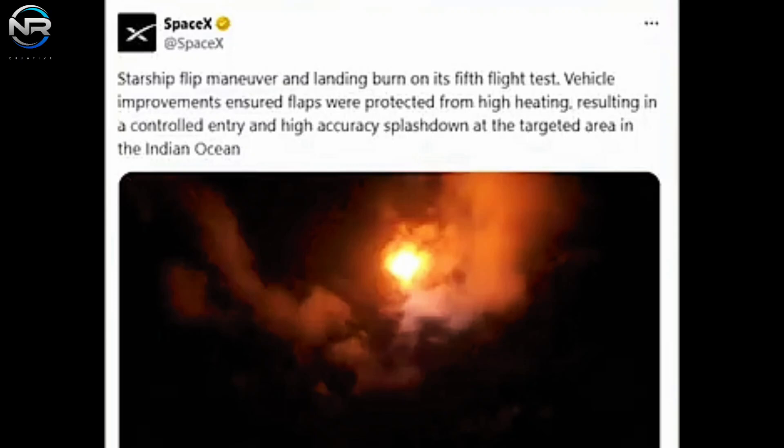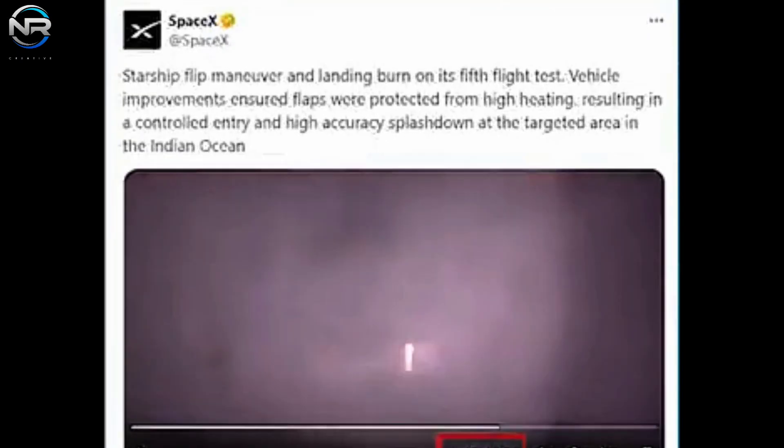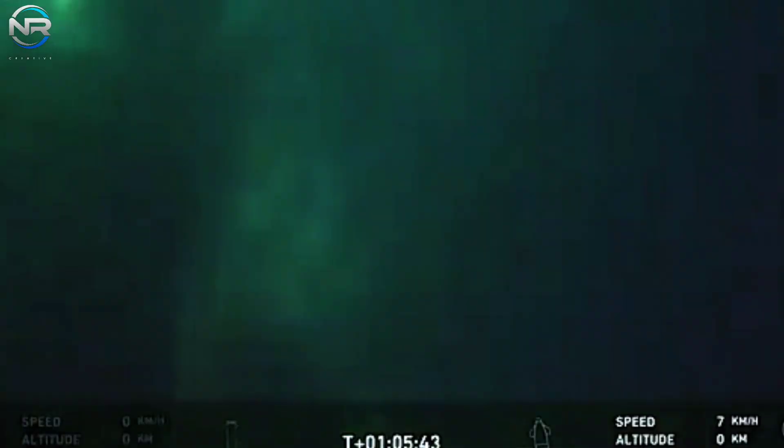At first, I didn't pay much attention to the S-30's landing procedure. However, SpaceX's latest revelation has completely changed my perspective. On X, SpaceX shared a video taken from a distant perspective, apparently recorded from a buoy that was previously positioned nearby. The video is 21 seconds long, starting when the ship begins its landing burn at around T plus 1 hour, 5 minutes and 23 seconds.